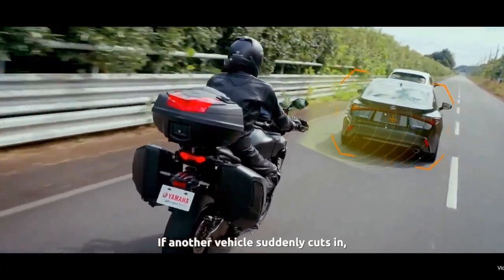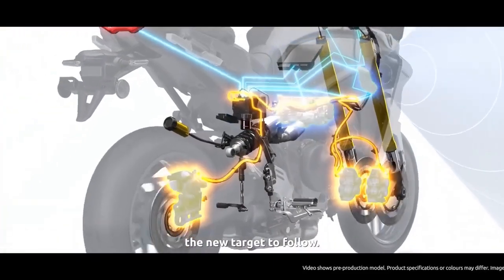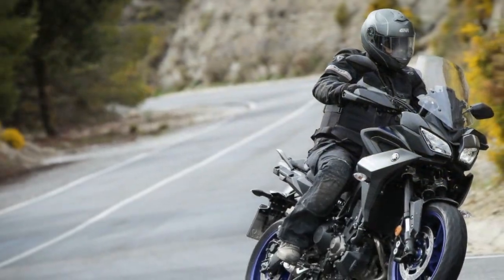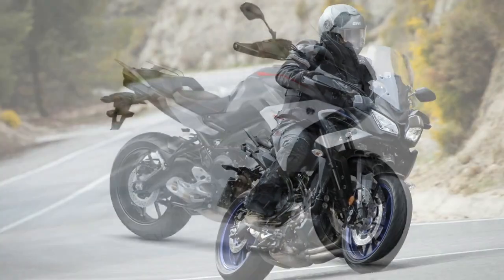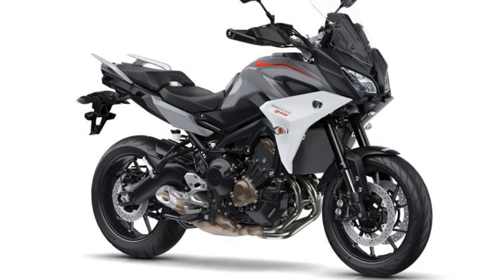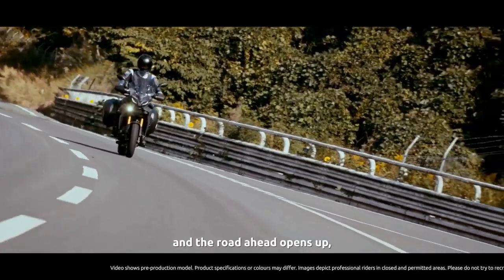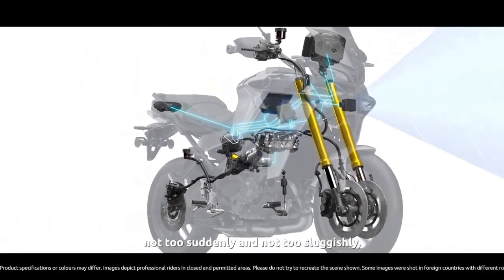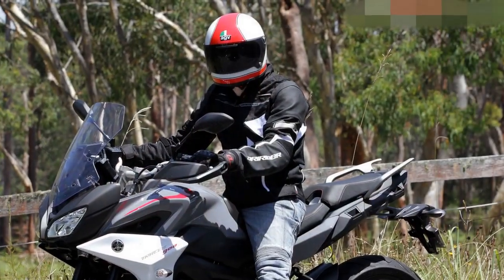4. Practical touring features — optional hard saddlebags, a generous fuel tank, heated grips, and a power outlet make it a capable touring machine for extended journeys. 5. Aggressive design — the Tracer 900's modern and sporty design is visually appealing and stands out in the sport touring category. 6. Smooth transmission — the six-speed transmission is easy to operate, and the slipper clutch enhances downshifting and overall control. 7. Electronic aids — features like traction control (TCS) and ABS improve safety and stability, especially in challenging conditions.